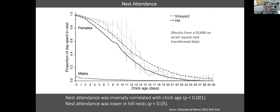Like most species in this genus, females do most of the nest attendance while males do all the hunting for the family. Females spend progressively less time at the nest as chicks get older and start hunting more. We found that nest attendance was higher in the vineyards, which may be related to the fact that vineyard falcons were provided with food ad hoc — they may have been supplementing their own diet — allowing females to spend more time at their nests.